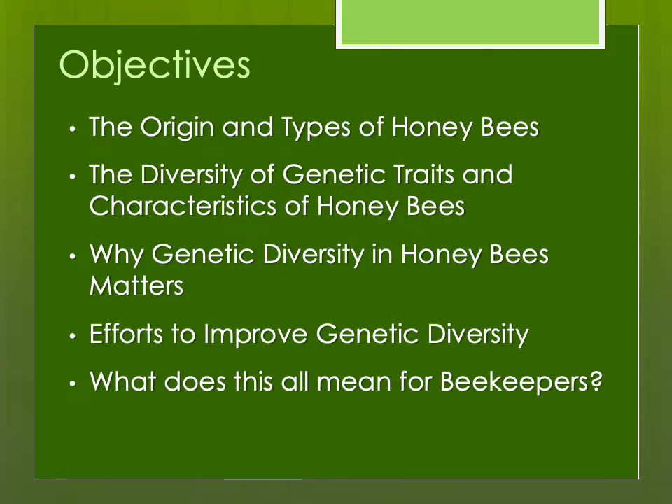Many times I am asked by new beekeepers what is the best type of honeybee to get. The answer is complicated — it depends on your reasons for keeping bees, where you are located, and many other things. There is not one single best type of honeybee. I'll discuss diversity of traits, efforts to improve genetic diversity in North America, and what this all means for beekeepers.